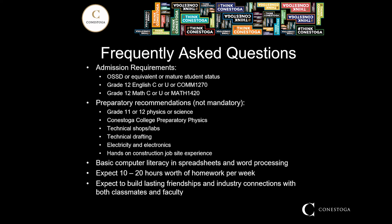Any technical shops or labs, technical drafting, electricity, or electronics background is very helpful. Any hands-on construction job site experience will really put you ahead when it comes to being successful in the program. Basic computer literacy in spreadsheets and word processing is expected, and you can expect about 10 to 20 hours of homework per week. We are a very tight-knit community here, so you can expect to build some lasting friendships and industry connections with both your classmates and the faculty.